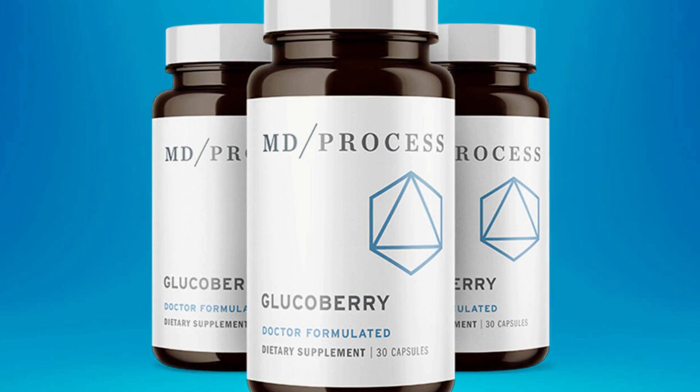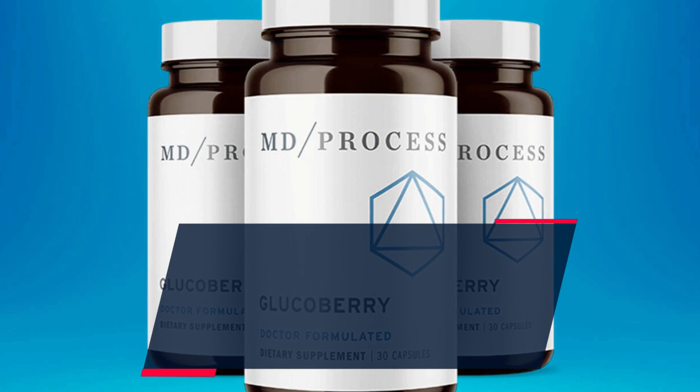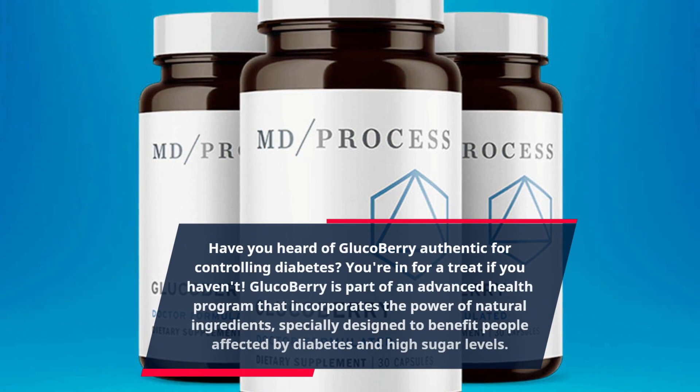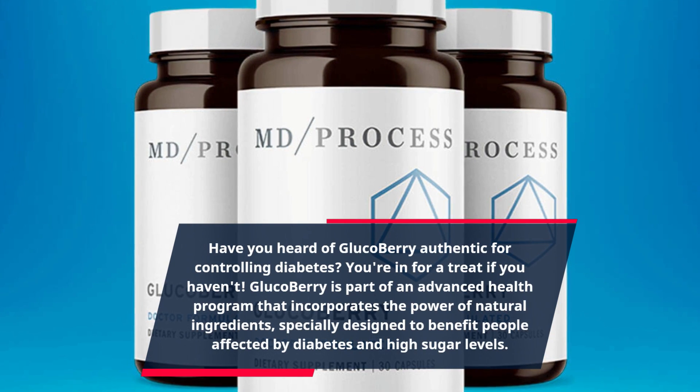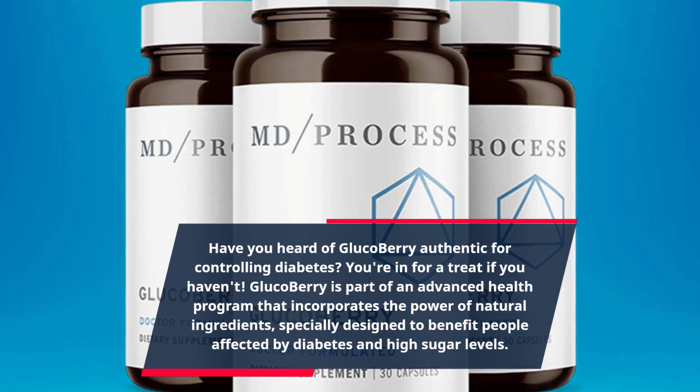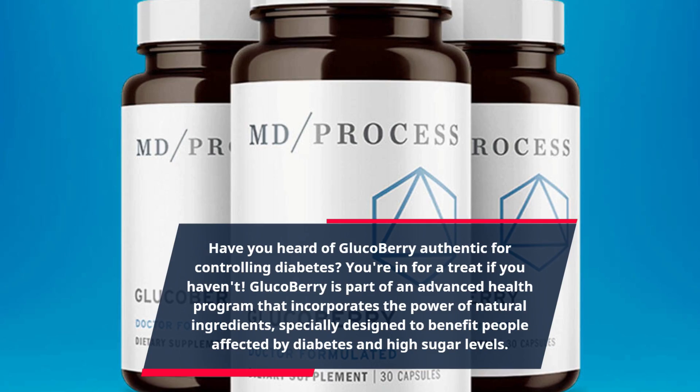Have you heard of GlucoBerry Authentic for Controlling Diabetes? You're in for a treat if you haven't. GlucoBerry is part of an advanced health program that incorporates the power of natural ingredients, specially designed to benefit people affected by diabetes and high sugar levels.